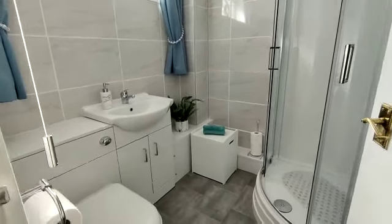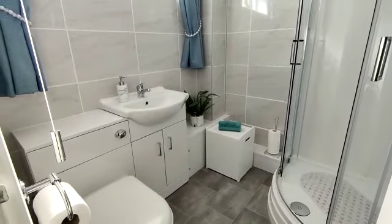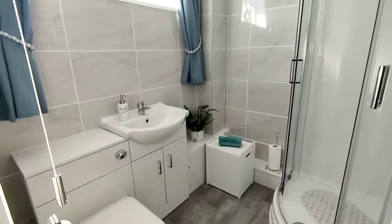We've got a refitted shower room comprising a shower cubicle, WC, and wash hand basin.